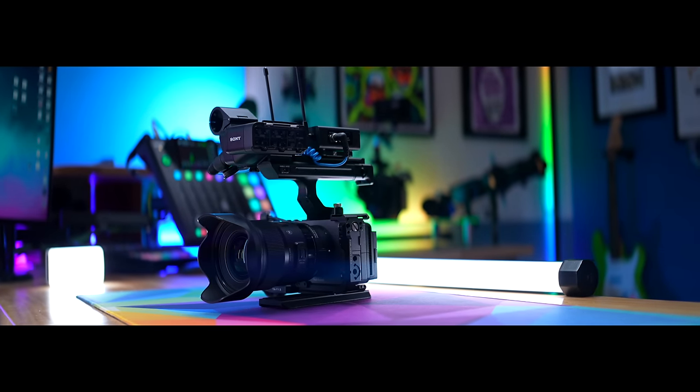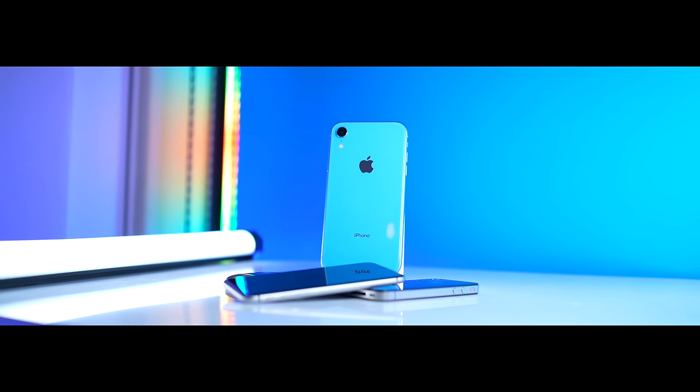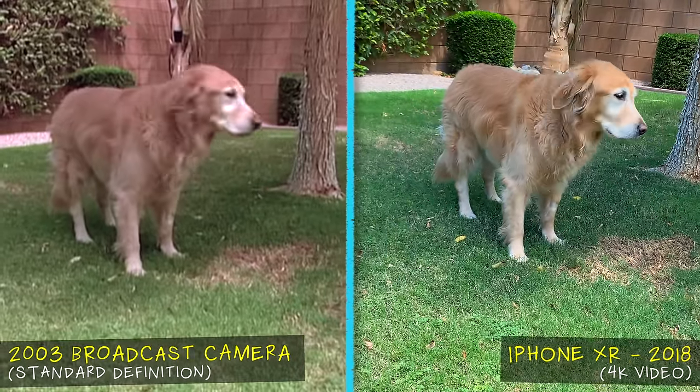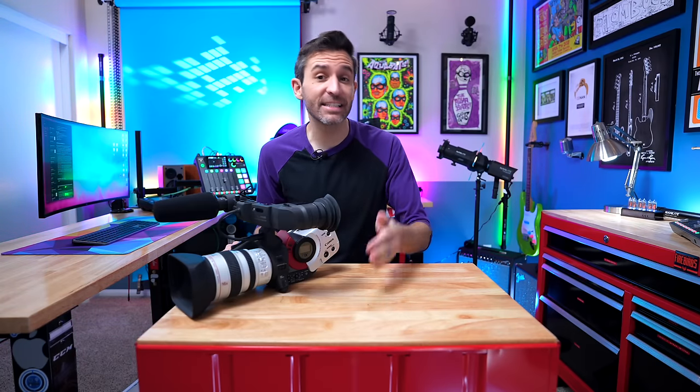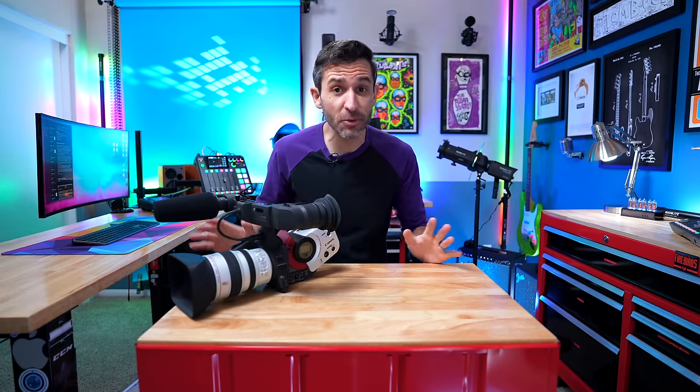I think it's easy to take things for granted when it comes to cameras these days. Even a mid-level phone from several years ago is capable of producing better picture quality than the professional broadcast cameras that came before it. But getting great image quality wasn't always as simple, accessible, or affordable as it is now. In fact, that is a super, super recent thing.